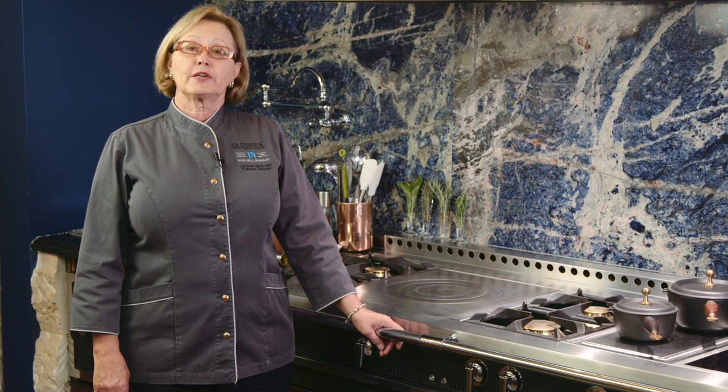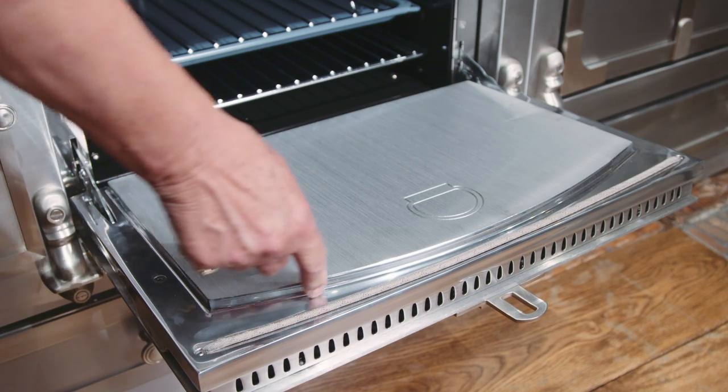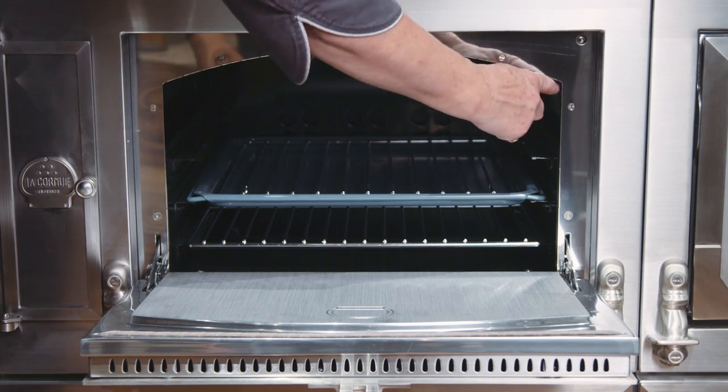Other features that contribute to the remarkable cooking performance of the La Cornue ovens include this cast aluminum seal on the inside of the door. The seal is cut precisely to the same dimensions as the oven door cavity, so when the door is closed you seal in the perfect balance of heat and humidity.